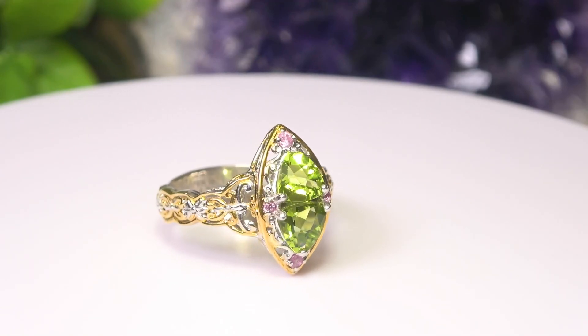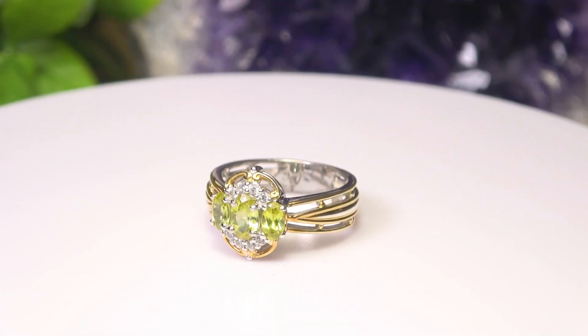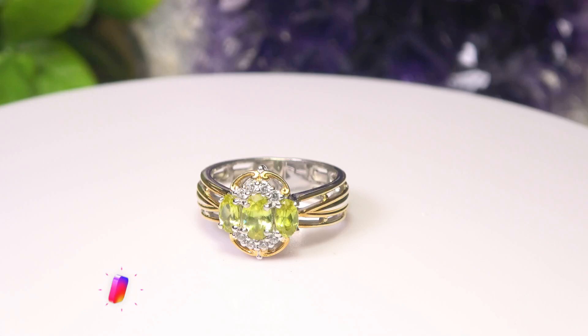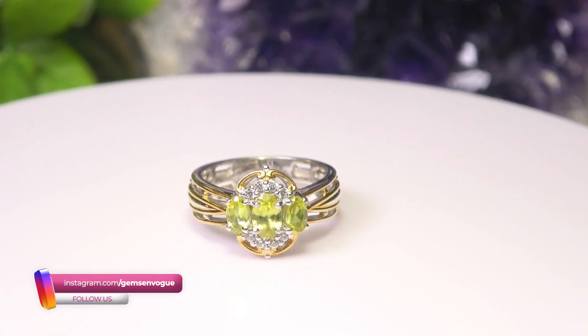The next one has a funny name — sphene. I wish I could rename some of these stones, like hemimorphite. Anyway, sphene is a very dispersive stone, meaning white light enters the stone and you get the spectral colors of the rainbow. A very, very dispersive stone. This all-natural sphene comes from Madagascar, 1.29 carats total weight.